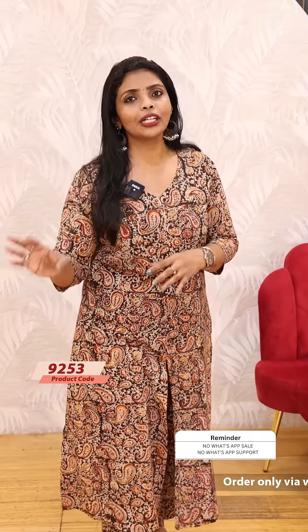This is a pure cotton Kalamkari. This is a peach and maroon shade. This is a very beautiful brown shade. This is a yellow and blue color. This is a floral pattern.